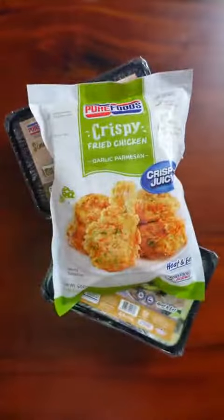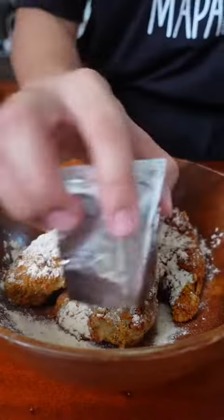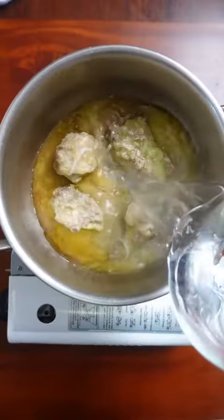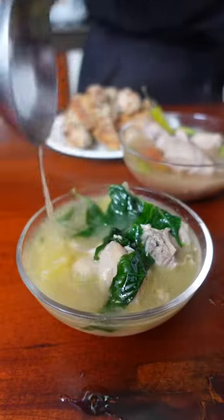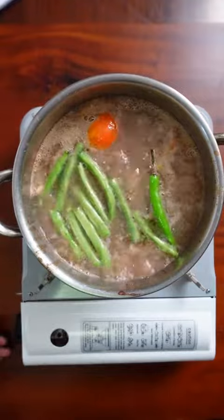For dinner, we have chicken binakol, sinampalukang manok, and my favorite — fried chicken! The fried chicken came with a garlic parmesan powder and literally made our house smell like a fast food chain. I was really excited to try chicken binakol because apparently it's like tinola but with coconut juice. Same as the previous frozen soups, we just add water, some veggies, boil, and you're ready to go.